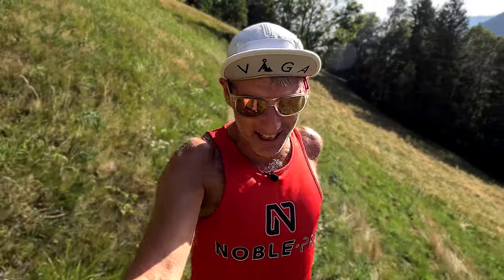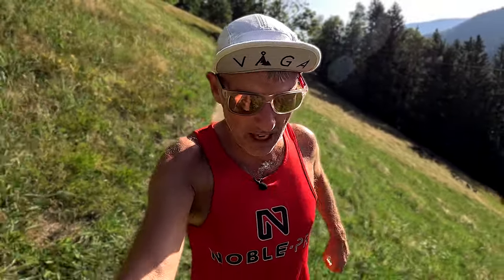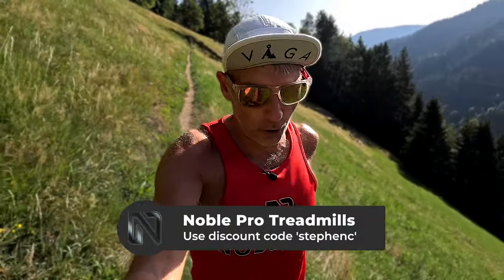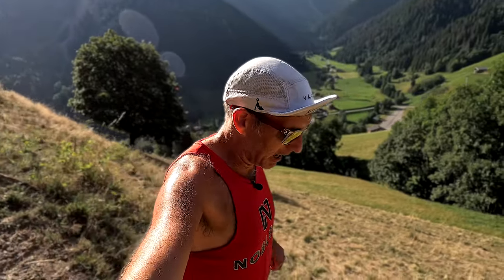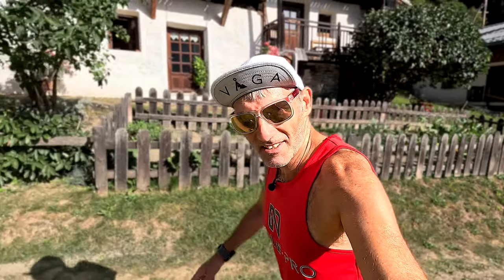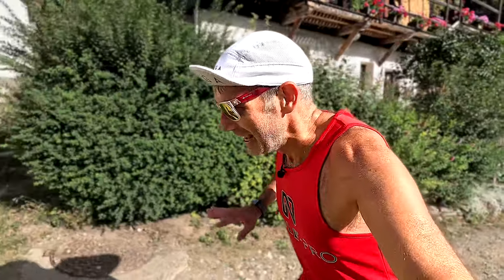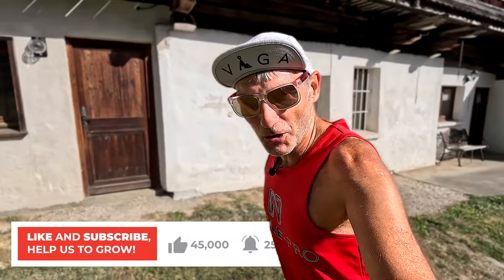Whilst I'm wearing the Noble Pro vest today, it might be time to remind you that there's a discount code below if you want to get yourself one of the best, most affordable smart treadmills available today — the Elite 8i or the 8.0 version. Both fantastic treadmills will connect to Zwift with no problem, and there's a discount code in the description below to give you some money off. Also, if you're not subscribed to the channel, get yourself down there and click that subscribe button and the bell notifications icon.